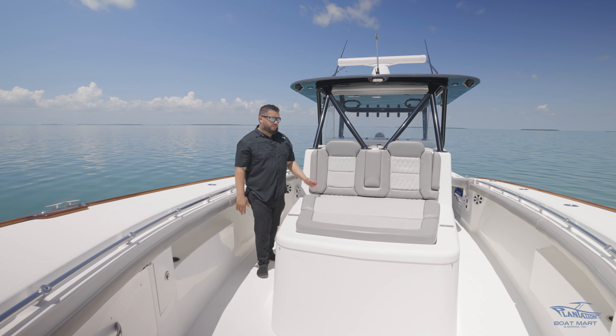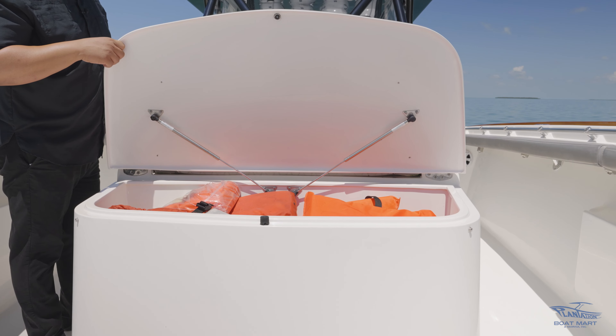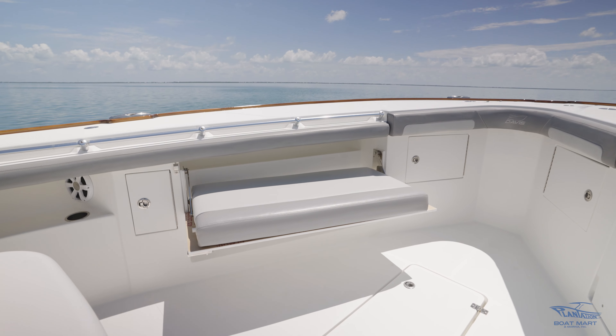Here at the bow we have a forward lounge chair that also provides some storage. Another great feature up here in the bow is the pull-out seats on the port and starboard sides.